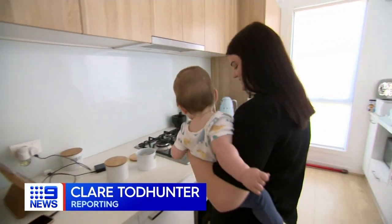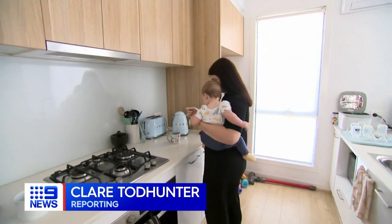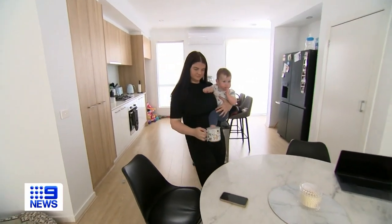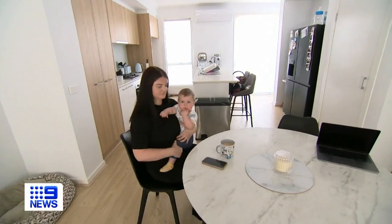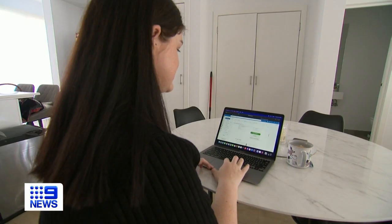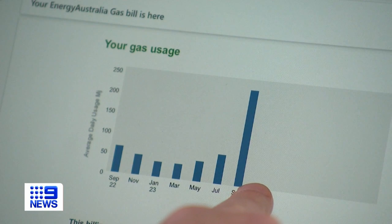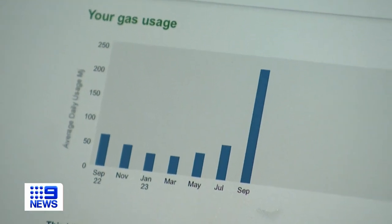Young mum Bianca takes pride in her household budgeting skills, putting money aside for her energy bills she gets every two months. But her latest bill was a shock. When I saw it so high I was like, well I haven't budgeted for this. The increase was due to her power retailer undercharging on a previous bill which was based on estimated usage.